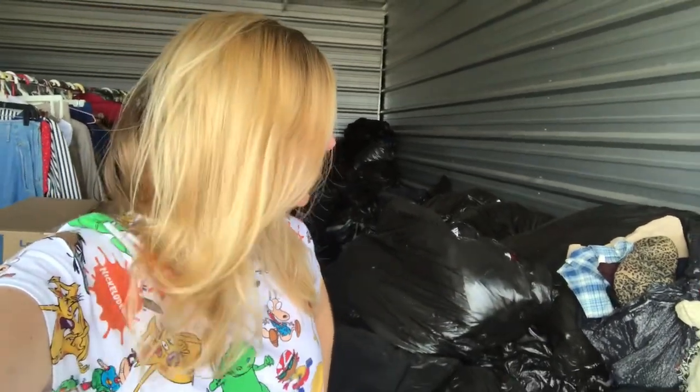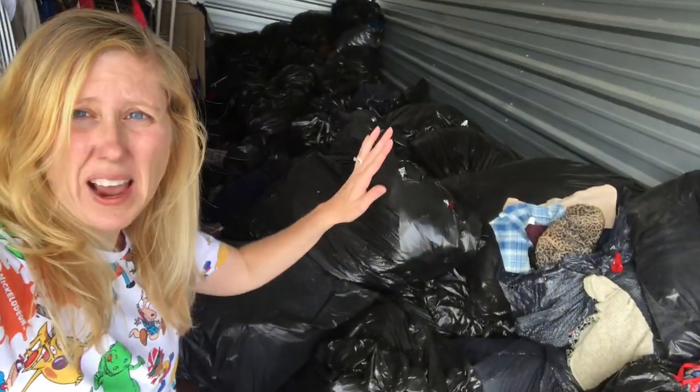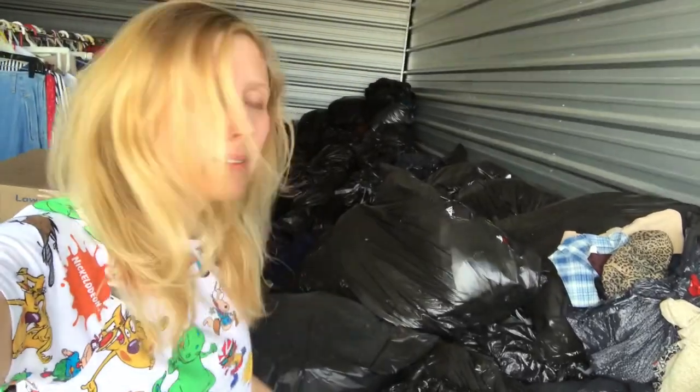Hey guys, it's me Jess and I'm back at the storage unit. Today and tomorrow I'll be here. Me and my mom are just gonna go through all of these bags. We've already started — I think there's maybe around 200 bags. We found some pretty good stuff, so let me show you some of what we found.